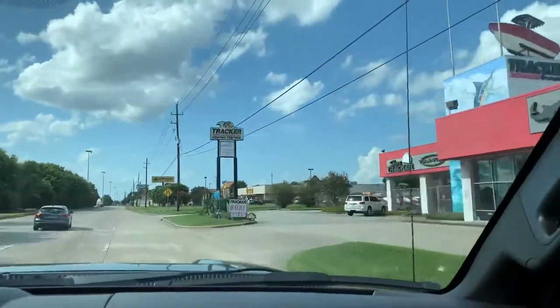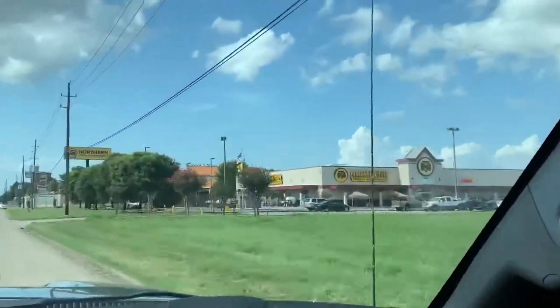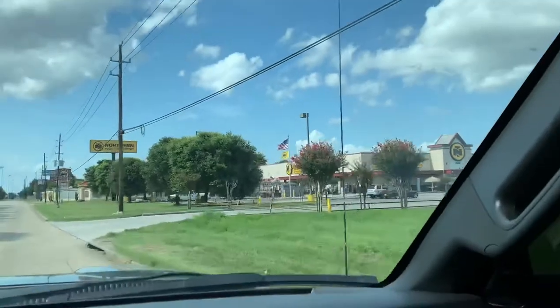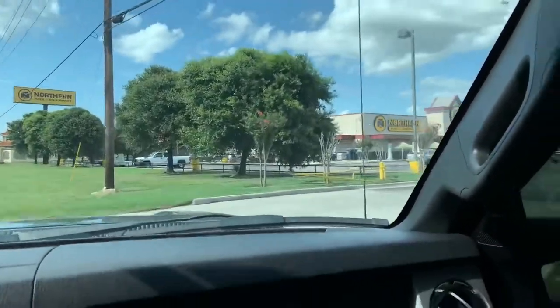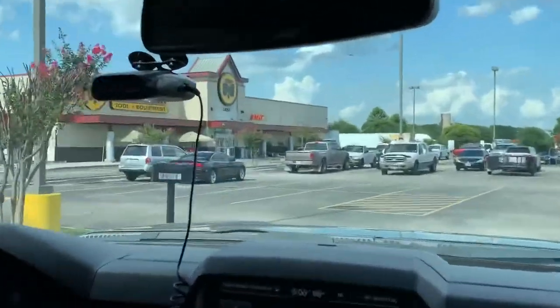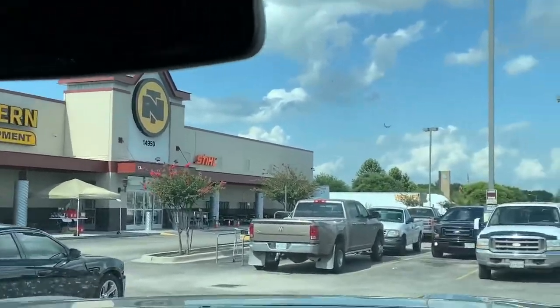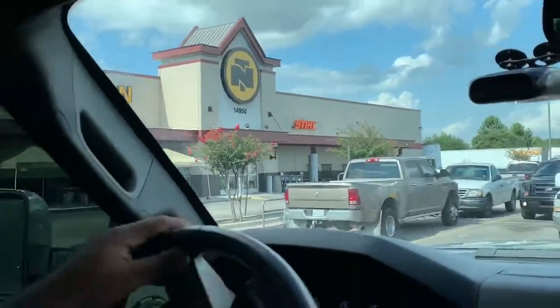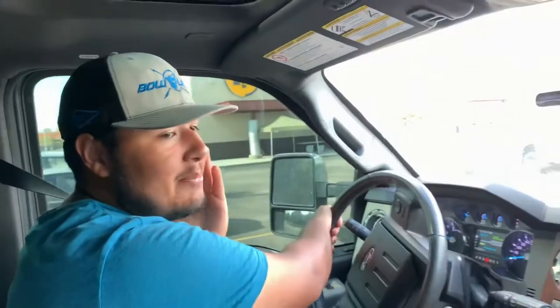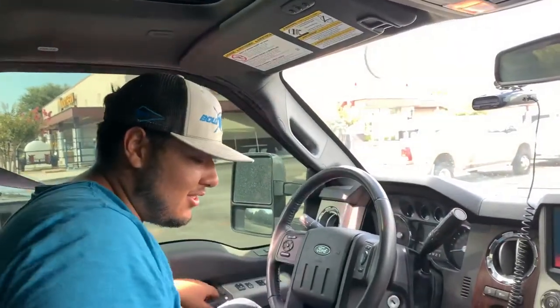We're just gonna drive and we'll see you at Northern Tools and Equipment. Alright guys, we're pulling up at Northern Tools — here it is. Funny story, we actually missed the exit recording our intro, so it took us a little bit longer, but we made it. Now let's get in and see if they have the parts we're looking for.